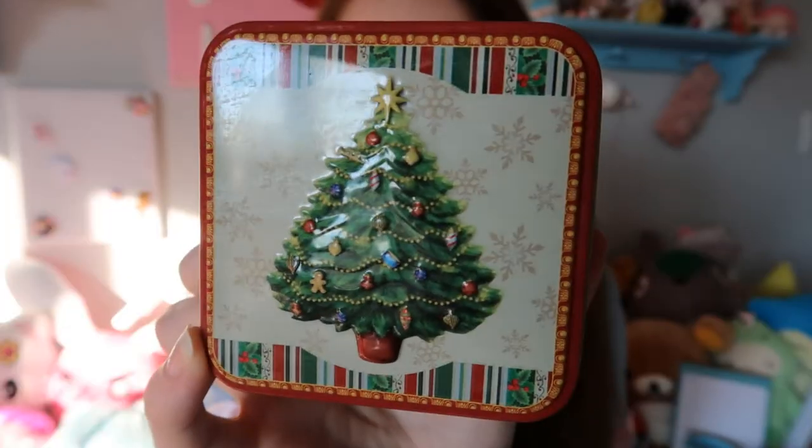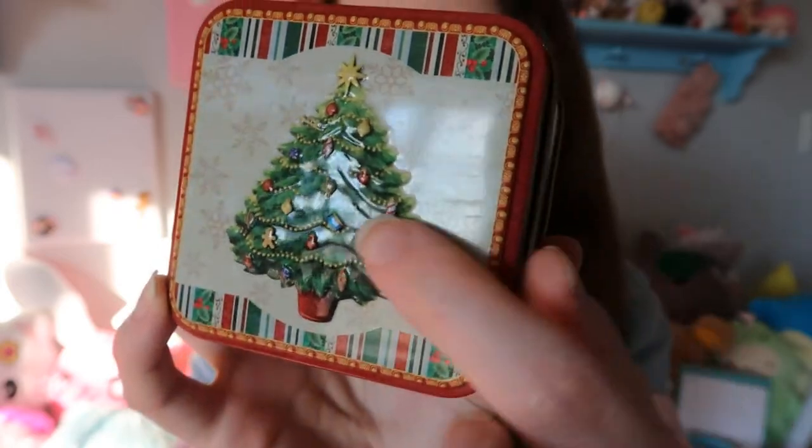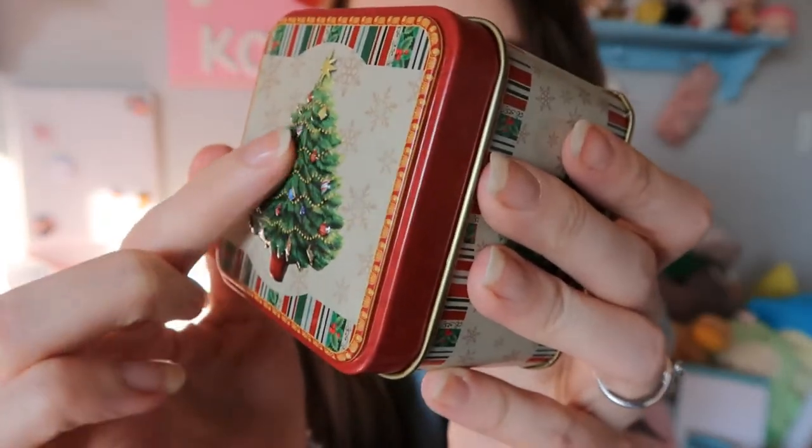Then I saw this cute little Christmassy tin and I just thought it was super precious. I really love the color scheme of it — it kind of looked like an old-fashioned tin or something, and it was a buck so I grabbed it. It's just a little tin case for whatever you want to put in there. I have no idea what I will put in there, but it's super cute and detailed — it's like raised a little bit.